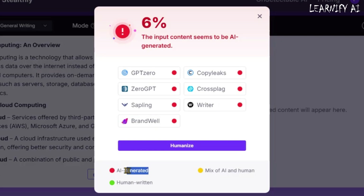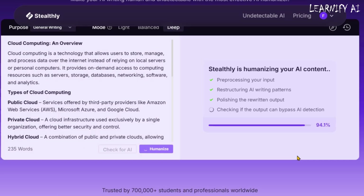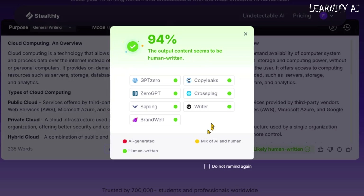But here's the best part — you don't have to manually check each platform. We've already tested them, and they confirm the content is not yet humanized. Now let's humanize the script. I simply press the Humanize button, and that's where the magic happens. Stealthly AI processes the input, restructures AI writing patterns, polishes the rewritten text, and checks if the output can bypass AI detection. Within seconds, the results are in. Stealthly AI now rates our script as 94% humanized, making it appear as naturally written content. The same detection tools — GPT-Zero, CopyLeaks, ZeroGPT, CrossPlag, Sapling, Writer, and Brandwell — now verify the script as human-written, meaning it's safe to use anywhere without issues.